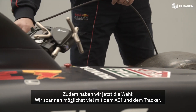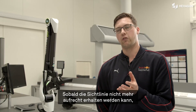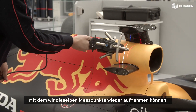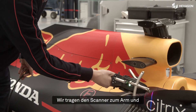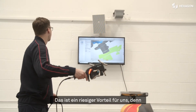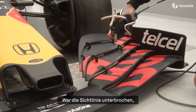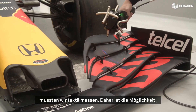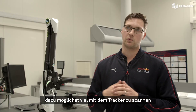We've got the option now to scan with the AS1 tracker as much as we can, but when we run out of line of sight we can have an arm set up at the back of the chassis to pick up on the same points, and just carry the scanner over to the arm and then we're straight back into scanning again with the same piece of equipment — that's a big advantage for us. Currently, once we lose line of sight we're back to probing, so to have the ability to scan at the rear of the car with an arm and the tracker, that's a big thing for us.